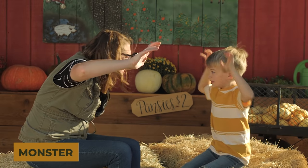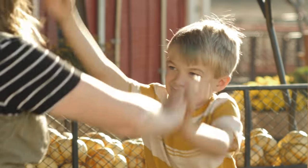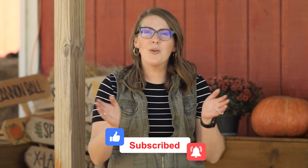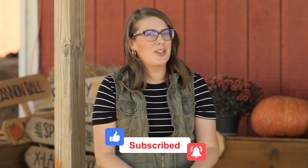Hey signers! Welcome to Learn How to Sign. Today I'm gonna be teaching you and Lane 25 Halloween signs. Special thanks to Maxwell's for hosting us here at their farm. Now let's learn how to sign Halloween signs.